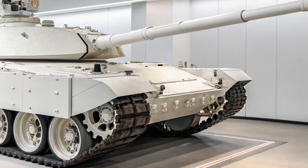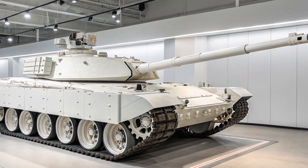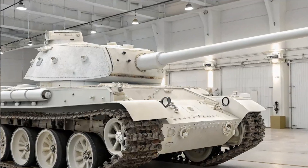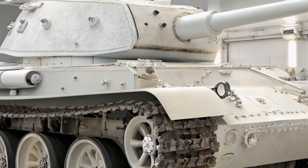Powered by a high-performance 1,500-horsepower diesel engine, the Type 99A can reach a top speed of 80 kilometers per hour on roads. Its agility and speed make it a great fit for fast and aggressive battlefield tactics.